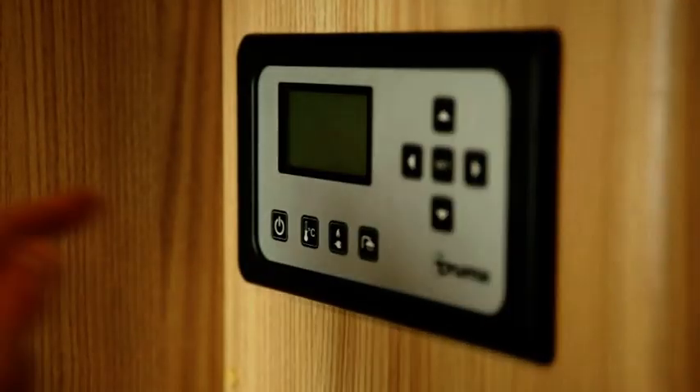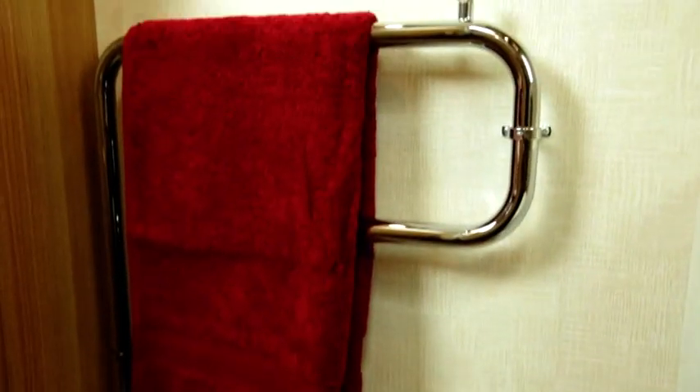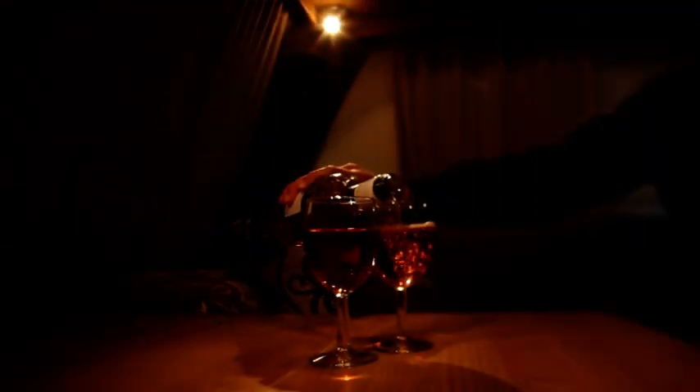A wide range of easy to use, powerful and energy efficient heating systems help to ensure that all our caravans remain warm and cosy, whatever the weather. And with total control, you can set the lighting to suit your mood.